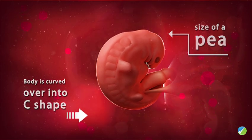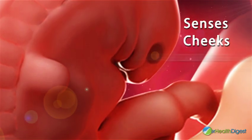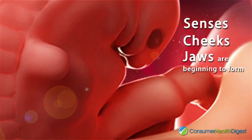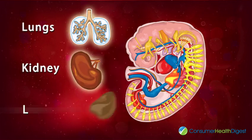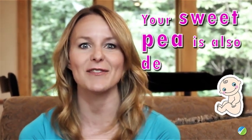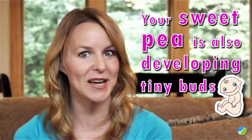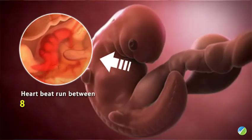At this week, there are major developments happening to the face of the baby — the senses, cheeks, and jaws are beginning to form. Your baby's essential organs such as lungs, kidney, and liver are developing. Your sweet pea is also developing tiny buds that will become arms and legs further along the line.